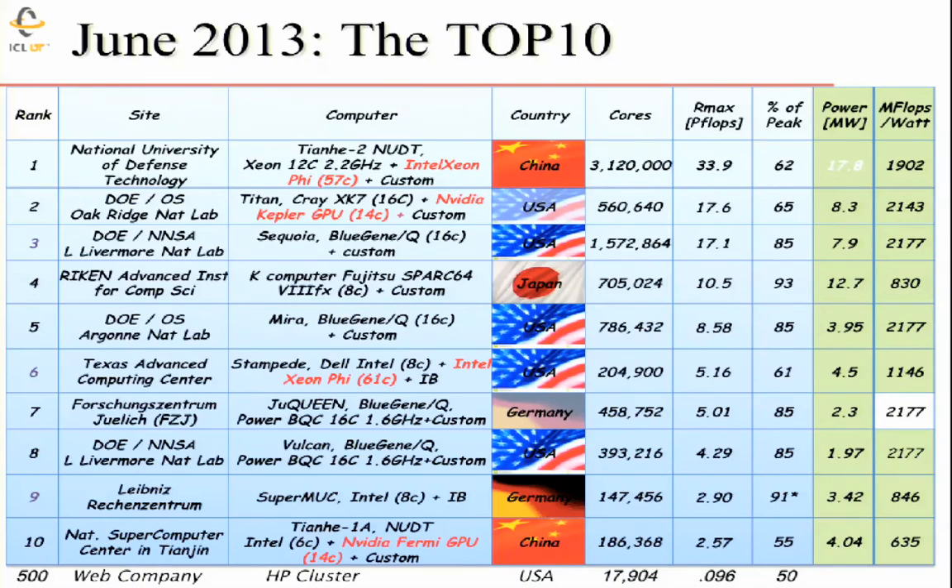The number one machine is at the National University for Defense Technology in China. It's a heterogeneous system composed of Intel Xeon processors and Intel PHI co-processors, with a custom interconnect they designed, and it has three million cores. If you wanted to use this machine at scale, you would be faced with the challenge of effectively programming a heterogeneous system with that level of processing power. The LINPACK benchmark ran around 34 petaflops — 62% of the theoretical peak performance — not bad given three million cores were involved.